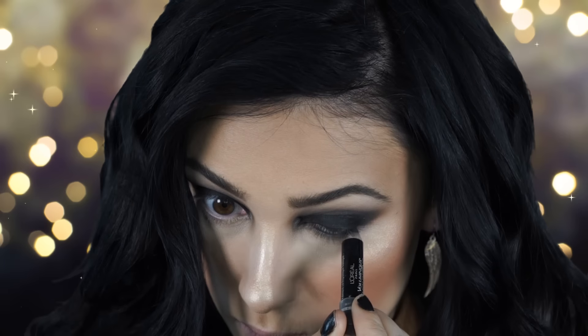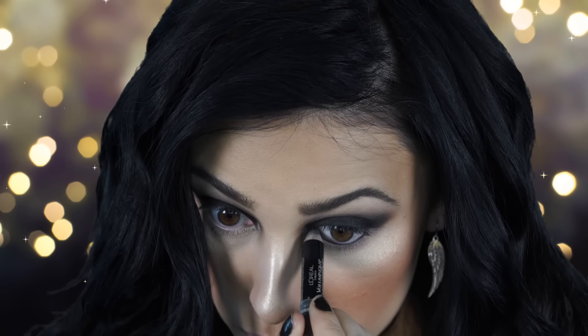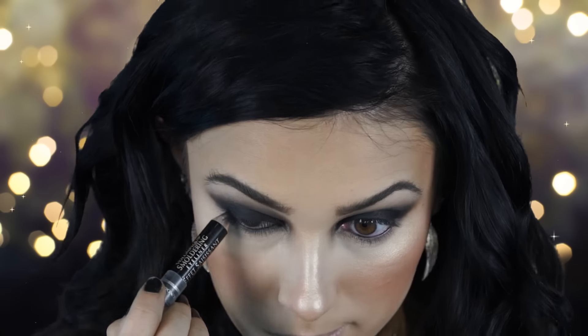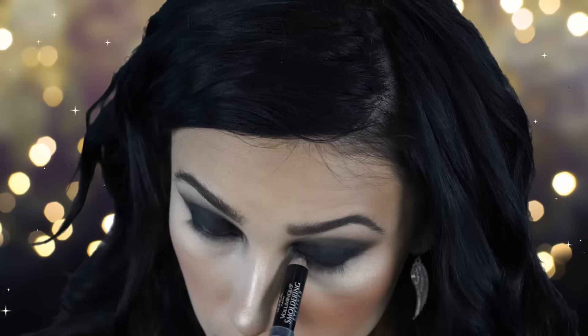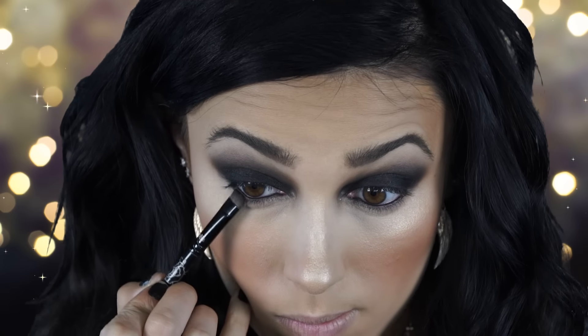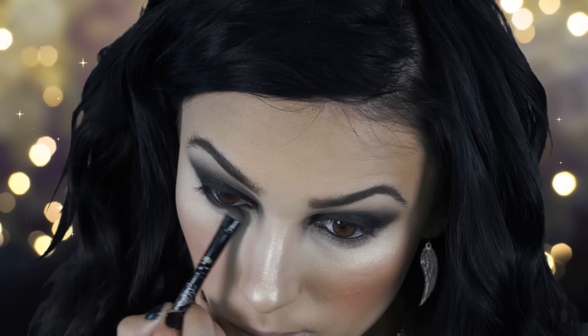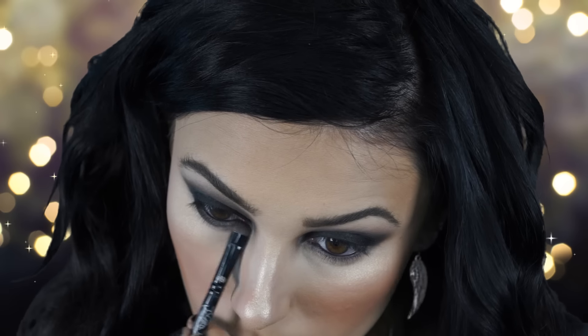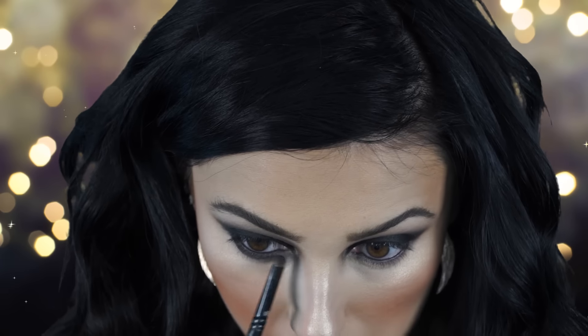Next I'm taking my L'Oreal Smolder eyeliner pencil in black and applying it to my waterline. Then I go in with an angled brush and a little more matte black to smudge the lower lash line — just a little bit to make it more smoky and grungy without being too intense.